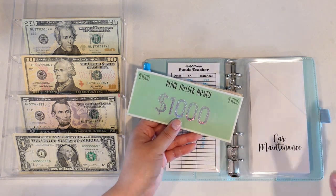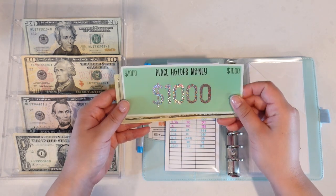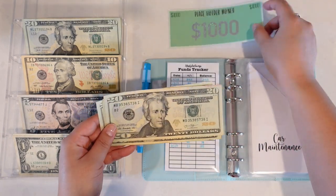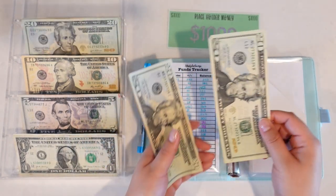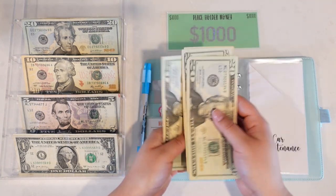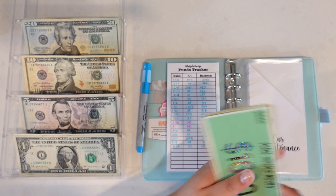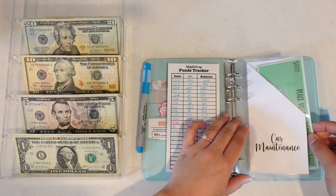For the car fund we have a $1,000 placeholder and in today's video we are going to add in $20, so $10, $20, $40, $60, $80, $100.